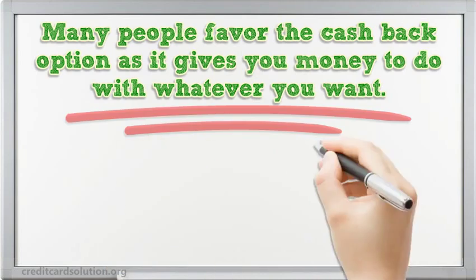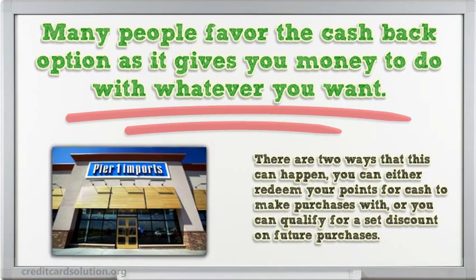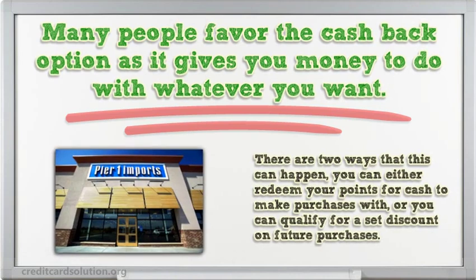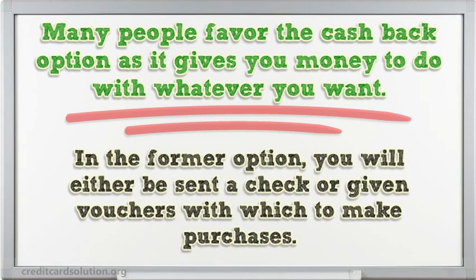Many people favor the cash back option as it gives you money to do with whatever you want. There are two ways that this can happen. You can either redeem your points for cash to make purchases with, or you can qualify for a set discount on future purchases. In the former option, you will either be sent a check or given vouchers with which to make purchases.